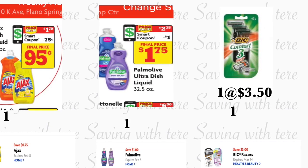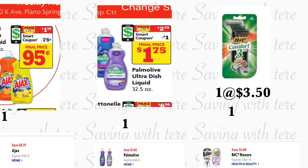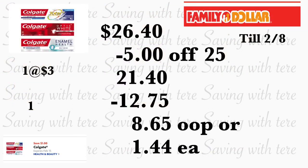The last thing you're going to be adding in this scenario is one of the Colgate toothpaste, priced at three dollars — we have a dollar digital coupon. Total for this should be twenty-six dollars and forty cents. Minus your five-off-twenty-five and twelve dollars and seventy-five cents in digital coupons, you'll be paying eight dollars and sixty-five cents out of pocket, or only a dollar and forty-four cents per product. Remember, here at Family Dollar you also need your phone number — once they scan at least one product, go ahead and type in your number on the keypad, and when the cashier is done she will push total and all your digital coupons will come off.